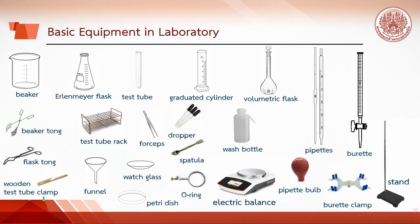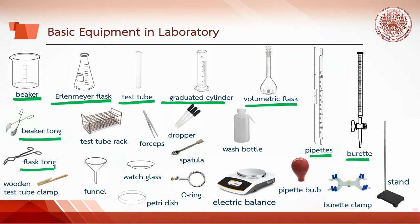Here is the basic equipment in the lab: beaker, Erlenmeyer flask, test tube, granules, graduated cylinder, volumetric flask, pipette, burette, beaker tongs, flask tongs, wooden test tube clamp, test tube rack, funnel, forceps, watch glass, dropper, and spatula.